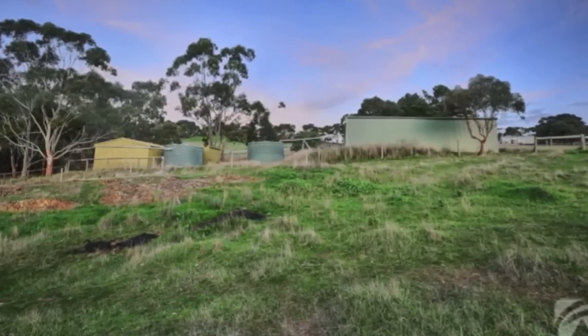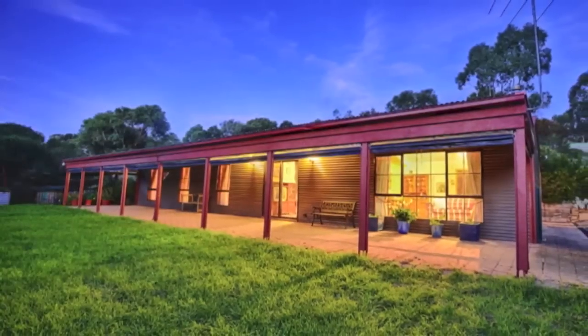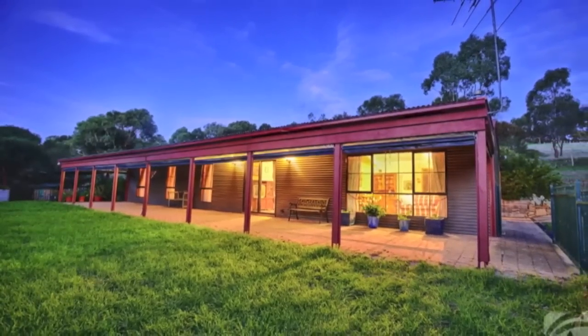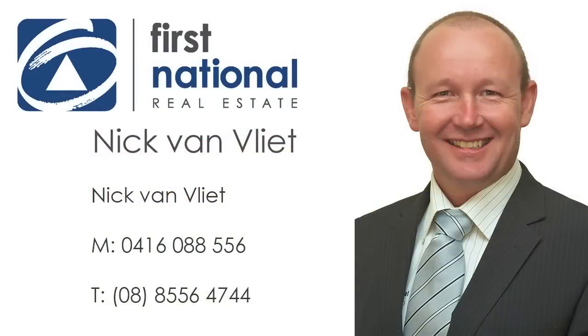The whole rural package — a spectacular country setting with incredible views, a bill-free lifestyle and a cosy country cabin. Find out more from Nick Van Vliet on 0416 088 556.